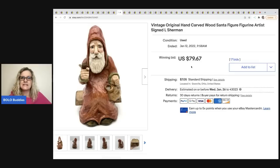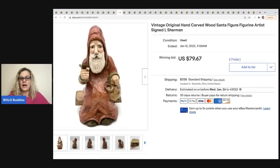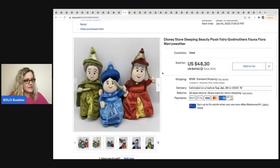The next item was also very surprising — I did a YouTube short on this one too. This is a vintage original hand-carved wood Santa, signed L. Sherman. I got offers right away, then somebody placed a bid, and I just kept getting bids. It sold for $79.67 plus shipping. I listed a whole bunch of Santas during this live show and have sold so many of them. Get that Christmas stuff listed — it is selling right now. Very cool item.